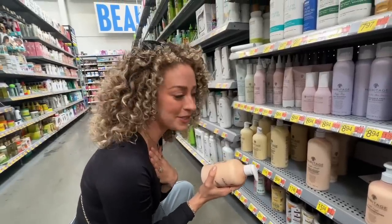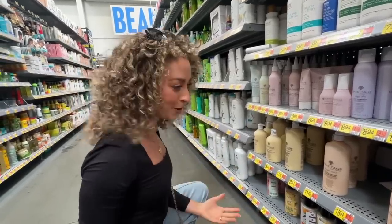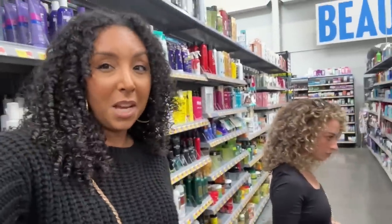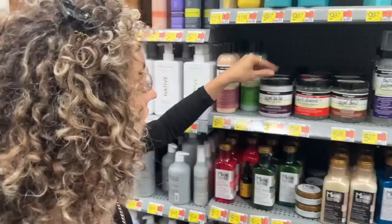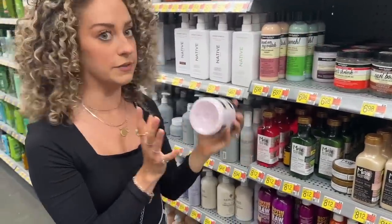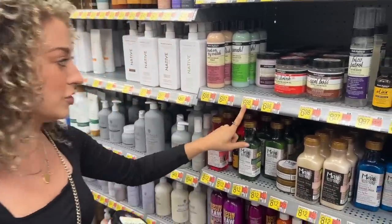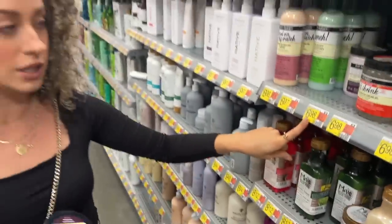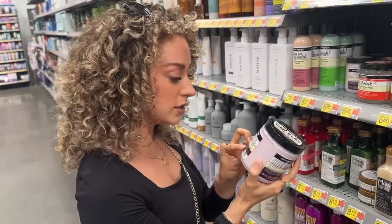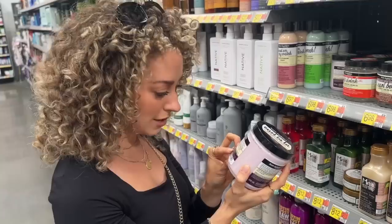I'm personally okay with dimethicone but Bianca is not, so we can agree to disagree for our own curls. Just know all my recommendations are probably going to be sulfate and silicone free, and Chloe's may not be — if they work for you, go for it. I love this from Aunt Jackie's — the Curl La La defining curl custard. It's pretty thick but not too heavy, and it's extremely affordable at under seven dollars. Shea butter is in the first line, soybean oil is more of a filler, and then olive oil — most of the oils are at the top, so it's very hydrating.